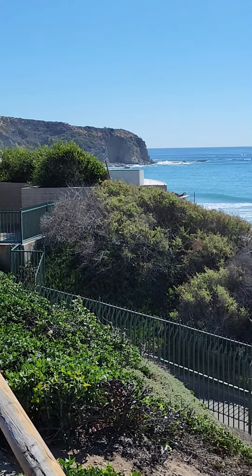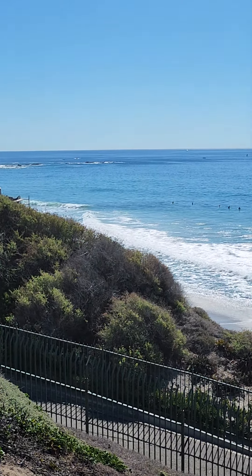Again, reach out to me if you're looking for any kind of California real estate. Thank you.